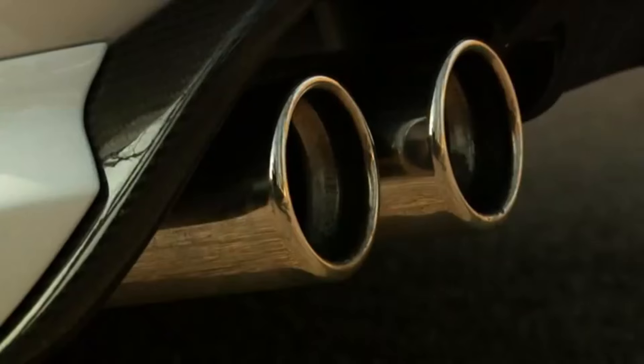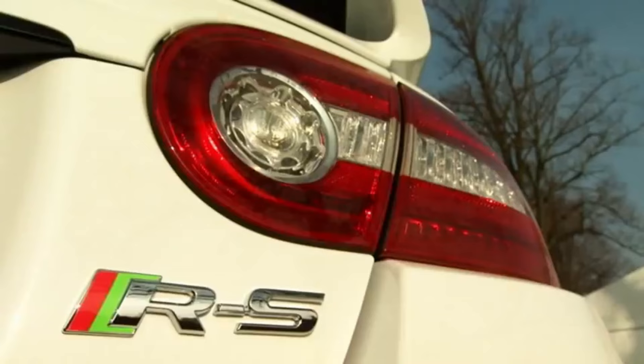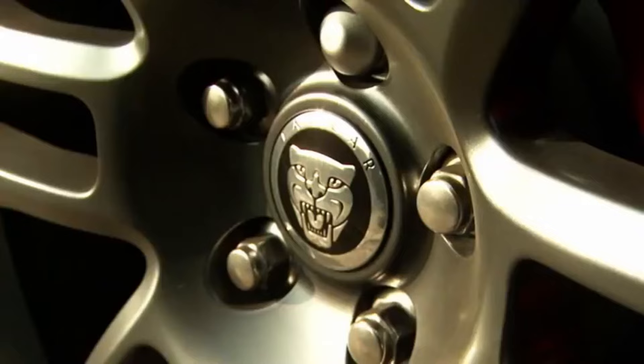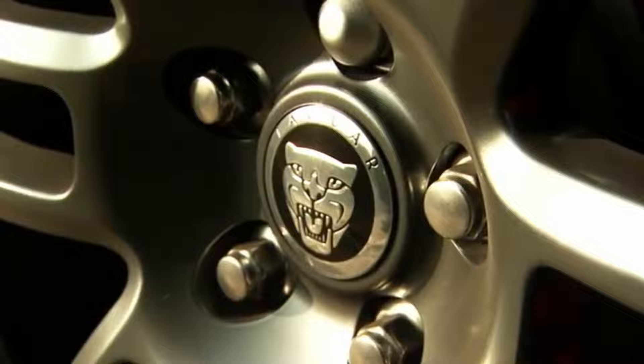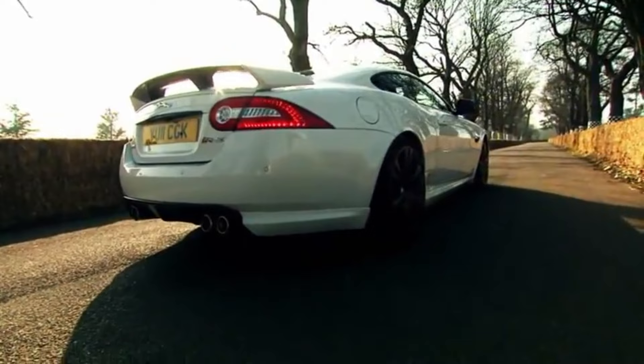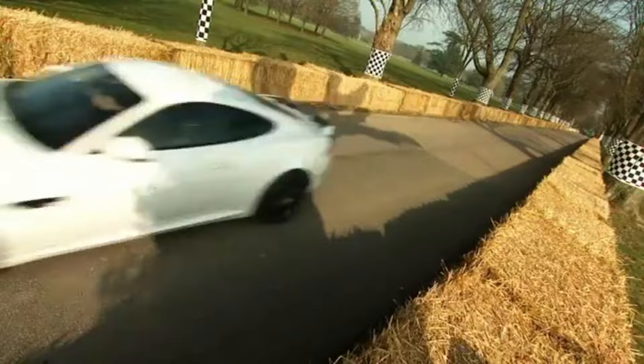The 2012 to 2015 Jaguar XK-RS. I have always liked the Jaguar XK — it is elegant and timeless. In fact, I would go as far as to say I appreciate the way the XK looks more than the F-Type. But comment below and let me know what you think about the exterior. In this video, I want to focus on the XK-RS because it's that final hardcore model.